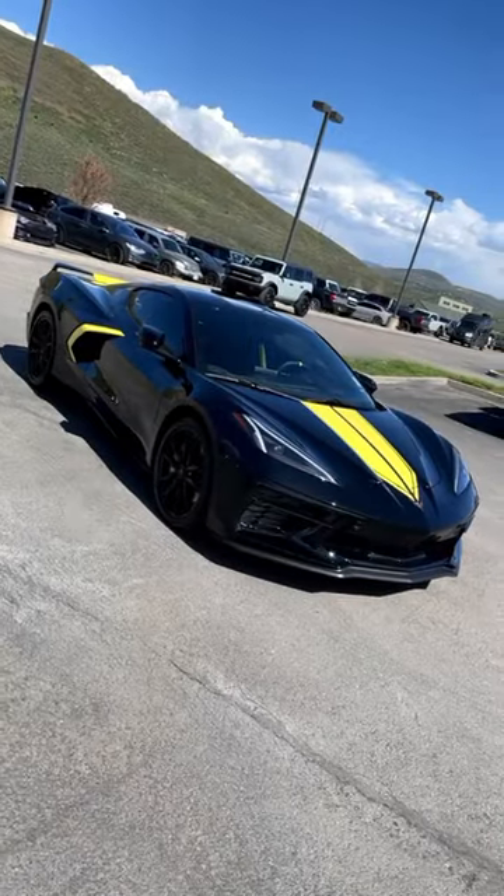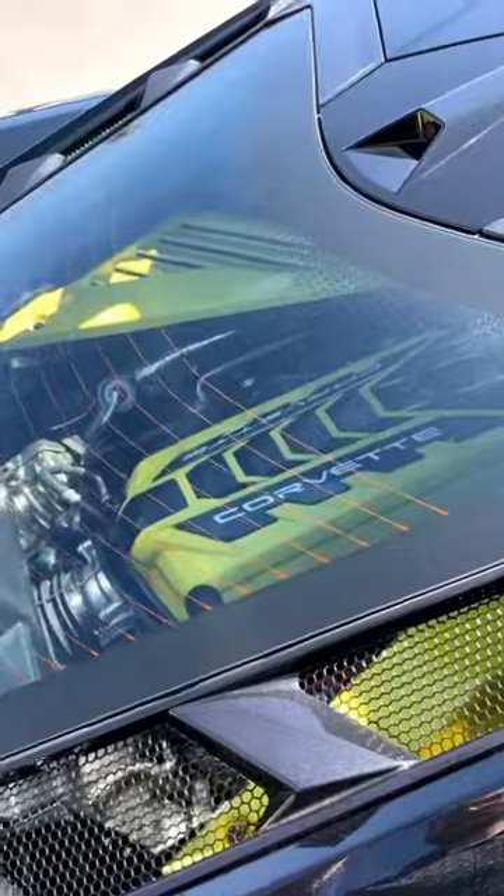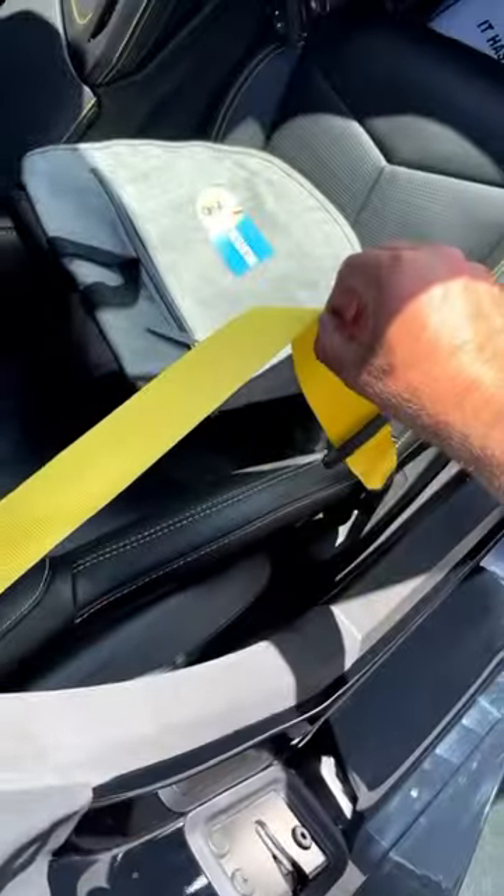This particular C8 has a cool color combo with the yellow and the black, and it's all over this car. The brake calipers are yellow, and as you saw earlier with the engine cover, it's also yellow. All of the stitching and even the seatbelts are also yellow.